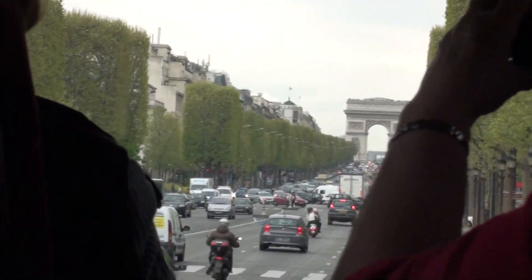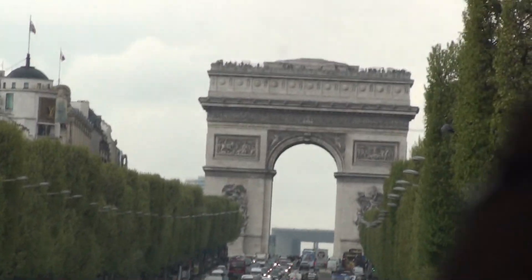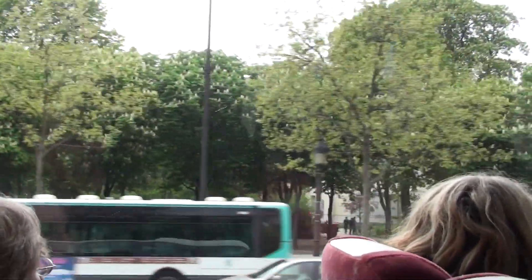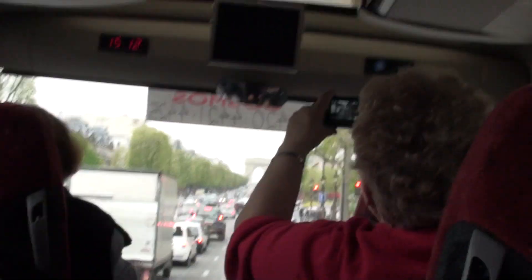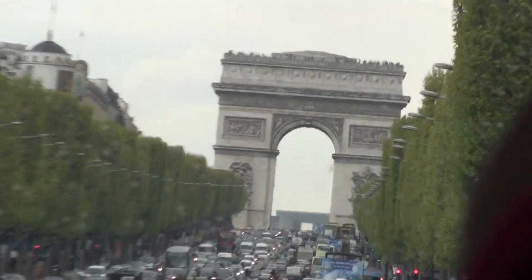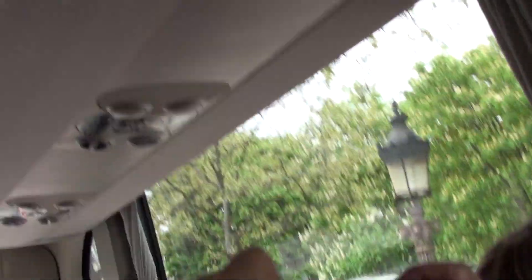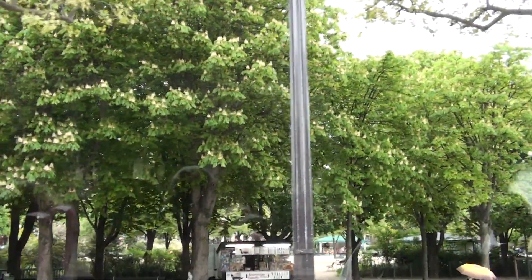They still use the Champs-Élysées today. On July the 14th, the national holiday, there is also a military parade here. And every year on the last Sunday of July, this is where the Tour de France bicycle race finishes, on the square we are crossing now, called Franklin Roosevelt Square. All around you will see a lot of flowers and six little fountains made with Lalique crystal.